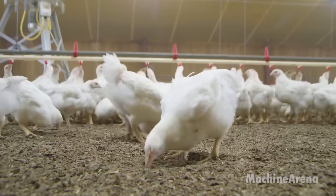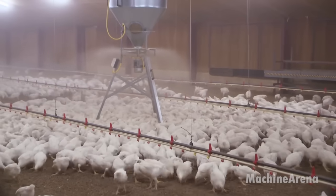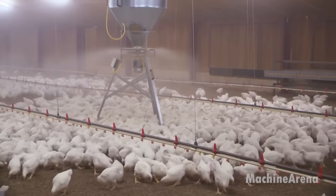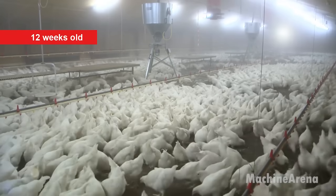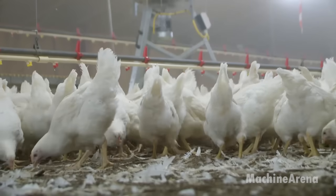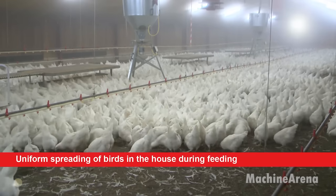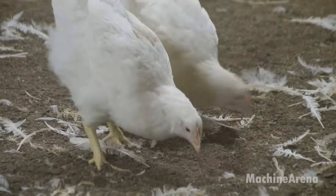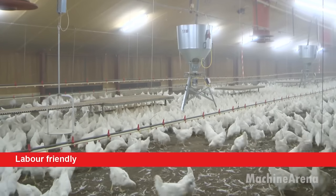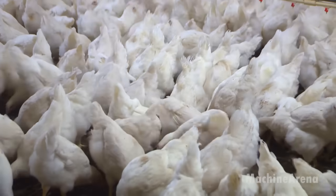Innovations within the farm include the integration of a reflex spin feeder system designed to streamline the feeding process for parent stock during the rearing period. This system offers simplicity, effectiveness, and economic viability, addressing critical aspects of poultry management. The spin feeders, available in supported or suspended configurations, boast a unique feed spreading head ensuring uniform distribution across the circular area.